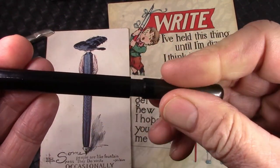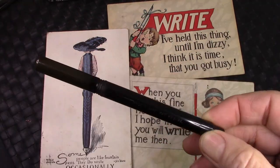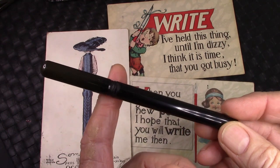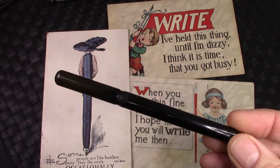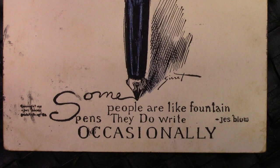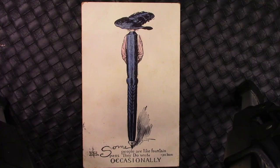I haven't really taken it apart or done anything with it. It's not a pen that I'm going to write with. We're going to start with a pen that people may have used to write these cards — they probably just used a dip pen. But they discuss fountain pens a lot in these postcards. All these cards have some very witty sayings on the front. This is the one we're going to start with: 'Some people are like fountain pens — they do write occasionally.' There's an interesting artist's rendition of a fountain pen, signed by the artist at the bottom.